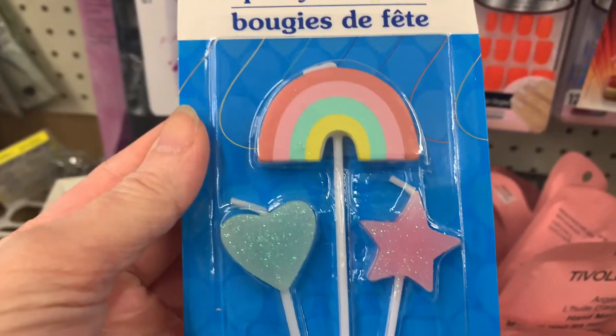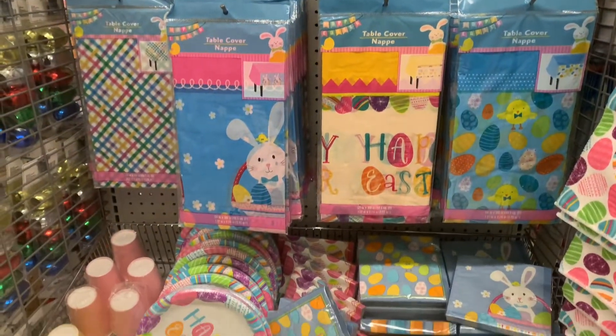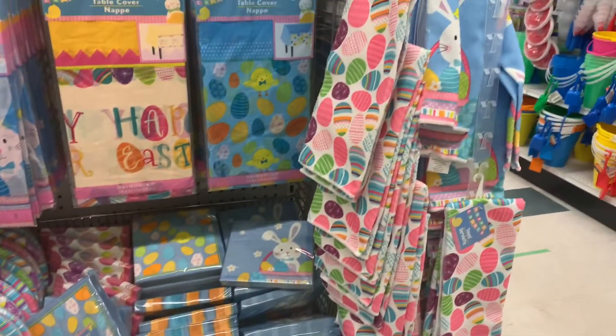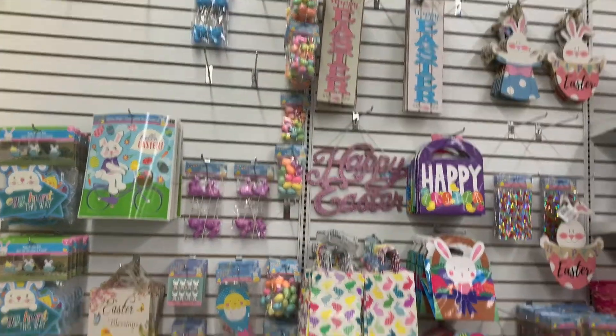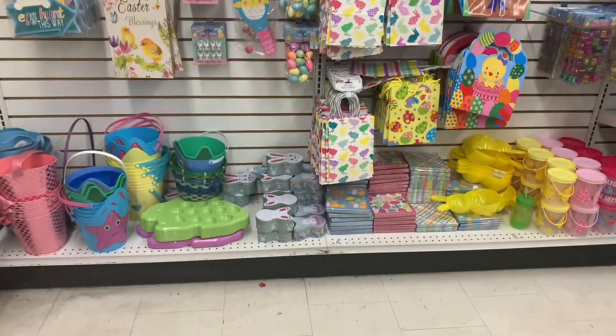Another cute rainbow find were these party candles. And I found some really cute Easter plates, some napkins and some tablecloths. Over here we have some Easter signs, baskets, and bags.